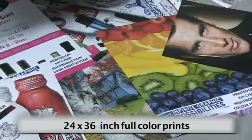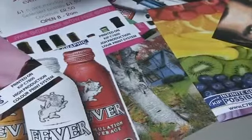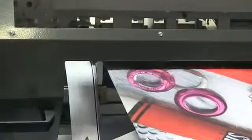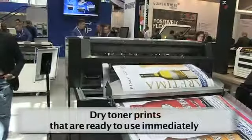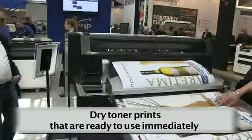These are 24 by 36 inch poster prints that print at 540 per hour. This is the Fotoba trimmer — an XY trimmer that finishes each image ready to mount, reducing labor cost. The C7800 produces dry toner prints that are ready to use immediately.